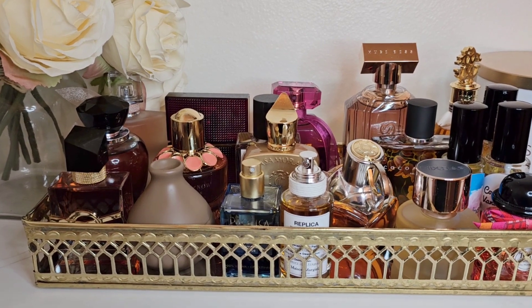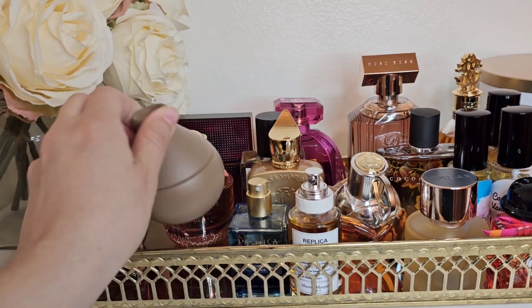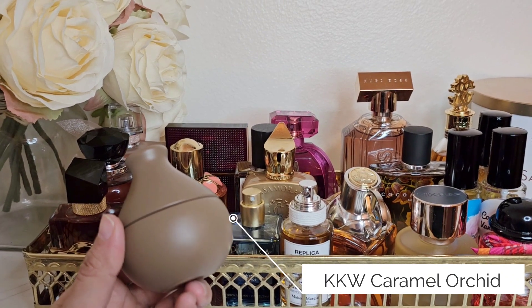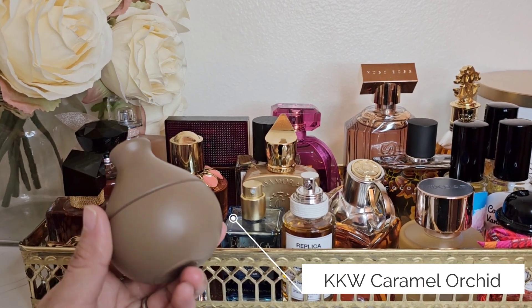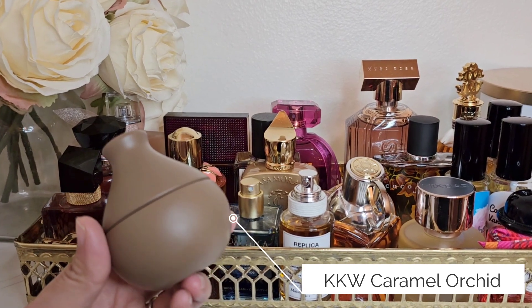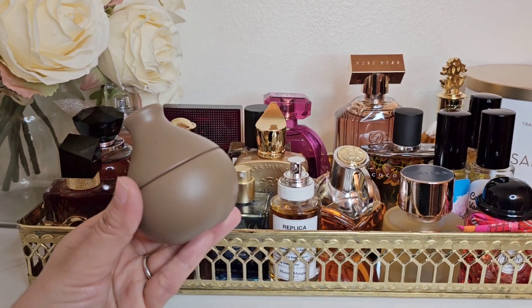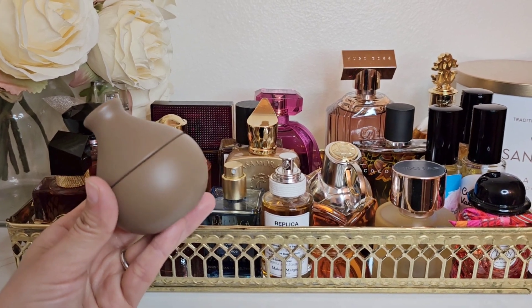I was really hooked on just two or three fragrances and kept wearing them repeatedly. The first one I was literally obsessed with is this KKW Caramel Orchid. It smells like a slightly green, aromatic, mildly spicy, fruity vanilla — but there's something in the opening that makes it so juicy and almost addictive. I really love spraying it, though it's very light and doesn't last long, so I end up spraying a ton.